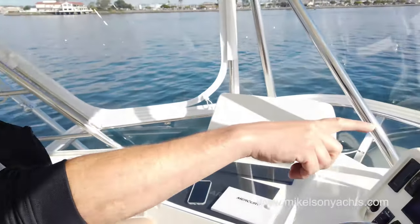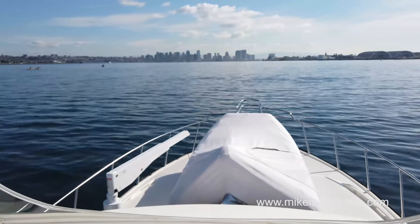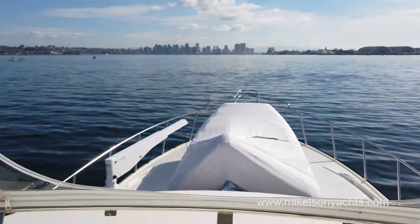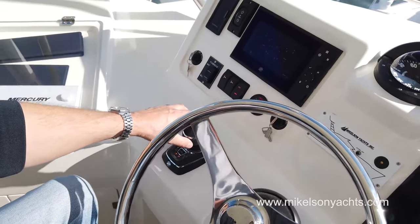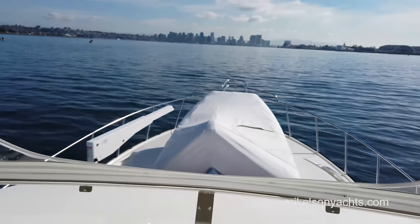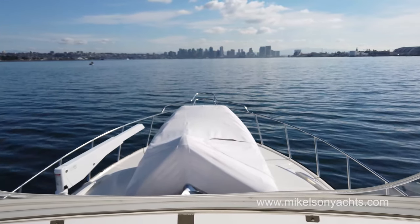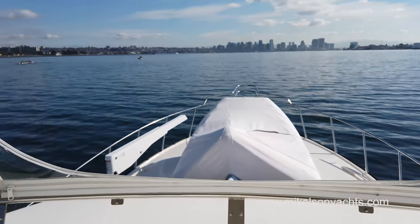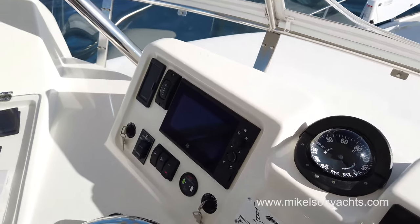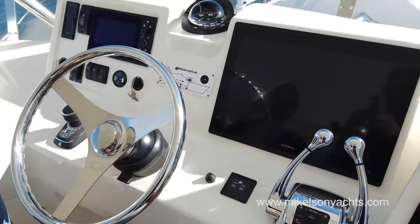Hey Sam, let me show you how accurate the autopilot is on a Zeus 43. We're heading dead ahead toward the Marriott building — I'm going to touch the joystick to go 10 degrees over and watch how immediately we turn 10 degrees with no over-correcting, no rudder shelf, no rudders going too far and having to come back. The pods are working together to keep your exact heading. It's amazing how accurate and straight the boat drives with Zeus drives.